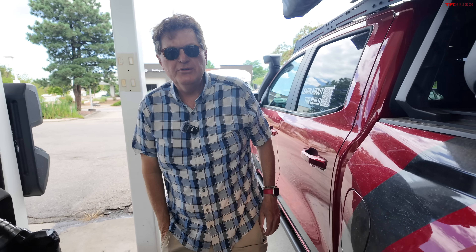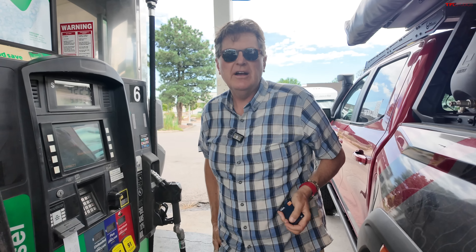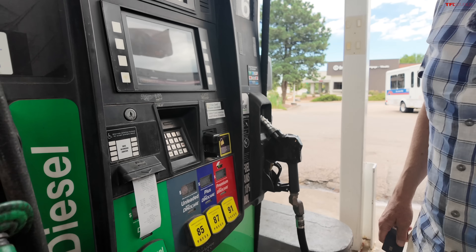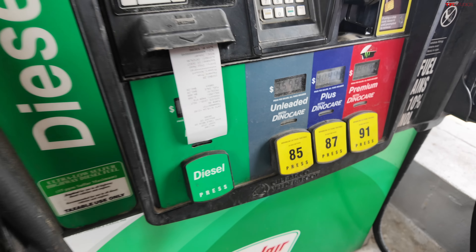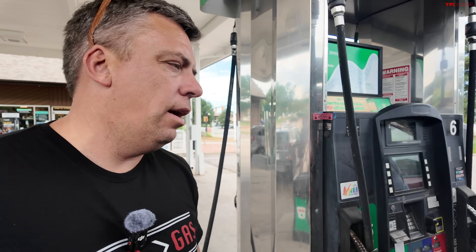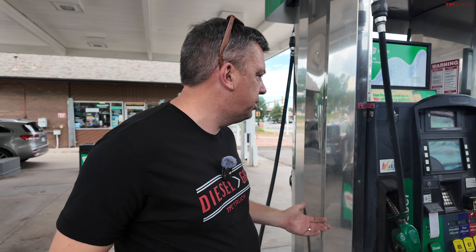As always, we're going to use our two-click method. We're going to fill up here at this local Sinclair, then we're going to drive 100 miles, come back here, and find out what both the truck says and what the pump says. These are high-output engines, so I've been running 91 octane. They can run on 87 every day, all day, but let's just run the same fuel in both.